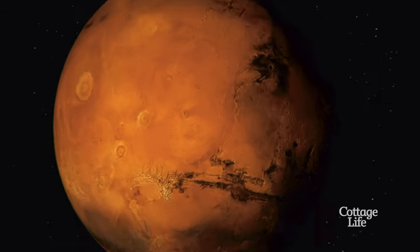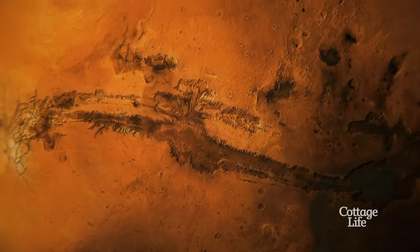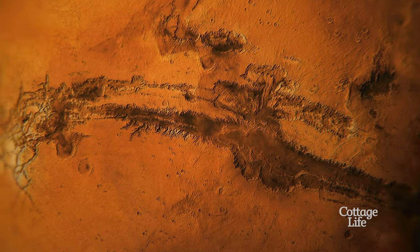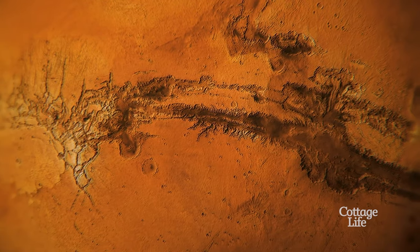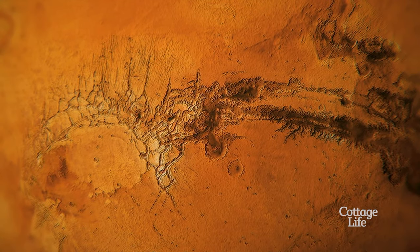To chase that dream, scientists investigate the Martian surface with images and data captured from above to find places where humans could land. A landing site needs to be close to major areas of interest, including where signs of alien life could be found and any resources that could support a human mission. One team of researchers examining a possible Martian landing site finds something astonishing.